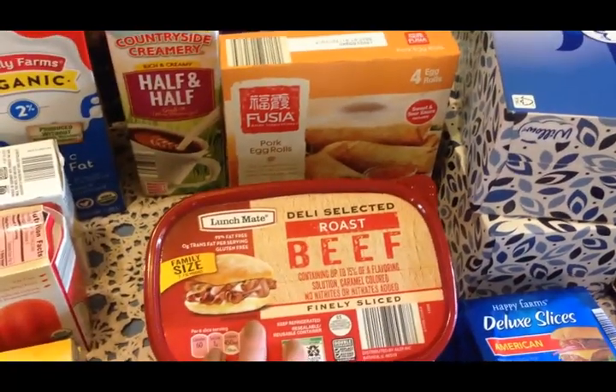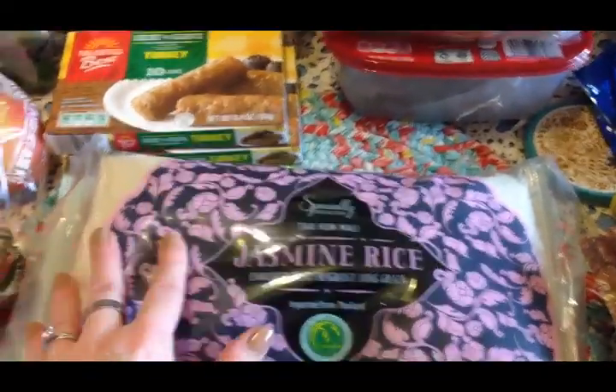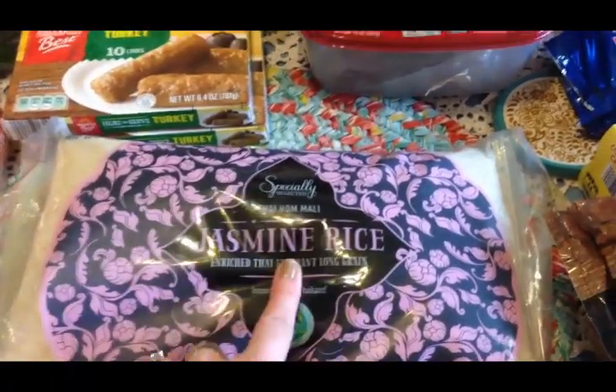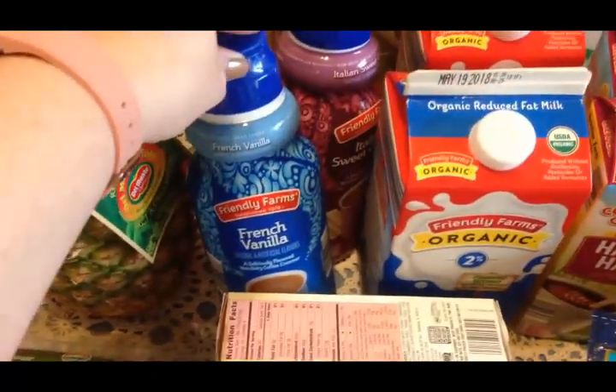I picked up some more ham for sandwiches, and then I thought for a change I would get Scott some roast beef - he loves beef and we don't hardly ever have it. I picked up some jasmine rice. I know white rice is not nearly as good for you as brown rice but I love jasmine rice so once in a while I'm going to have it, and they had it at Aldi for a really good price.